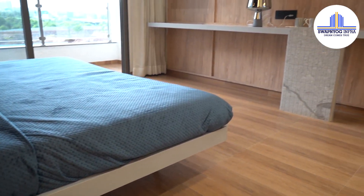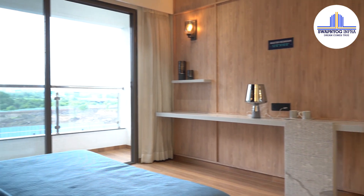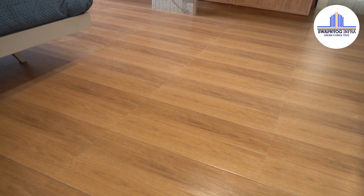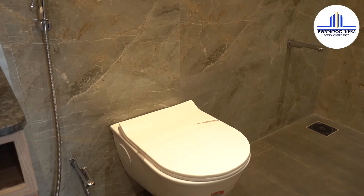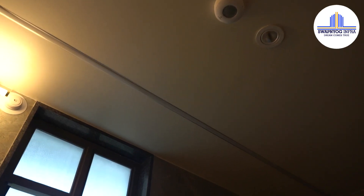One can literally work out, do yoga, or do any creative activity they want. The bedroom has a wide window which makes it look even bigger, and in the balcony there are wooden finish tilings and a very stylish railing. The attached washroom of the master bedroom has anti-skid tiles, a wall-mounted WC, and motion sensor lights.